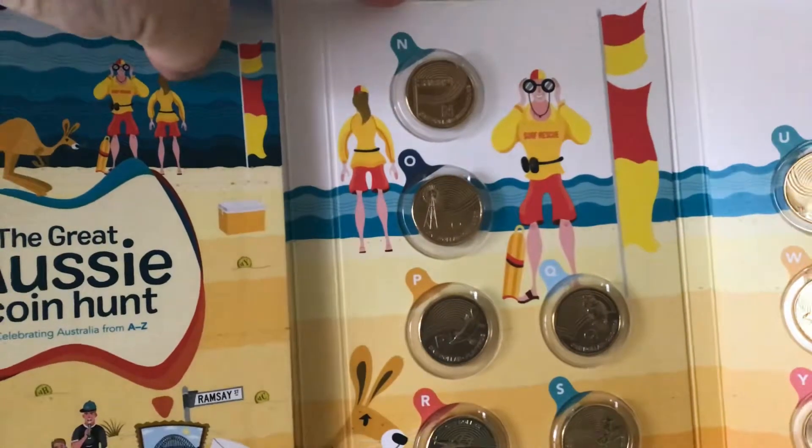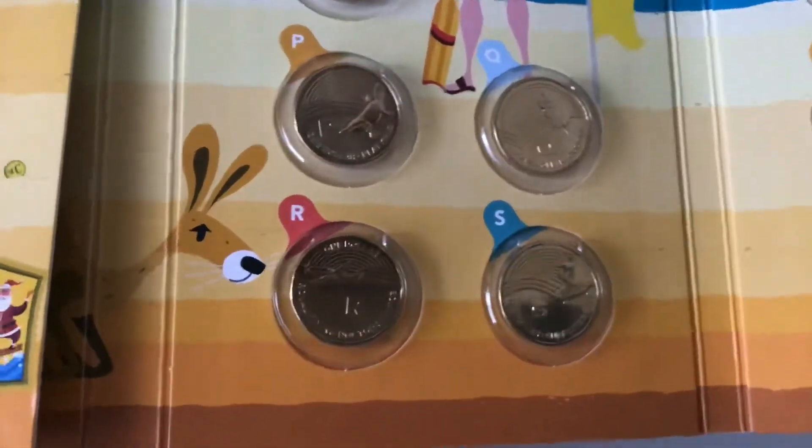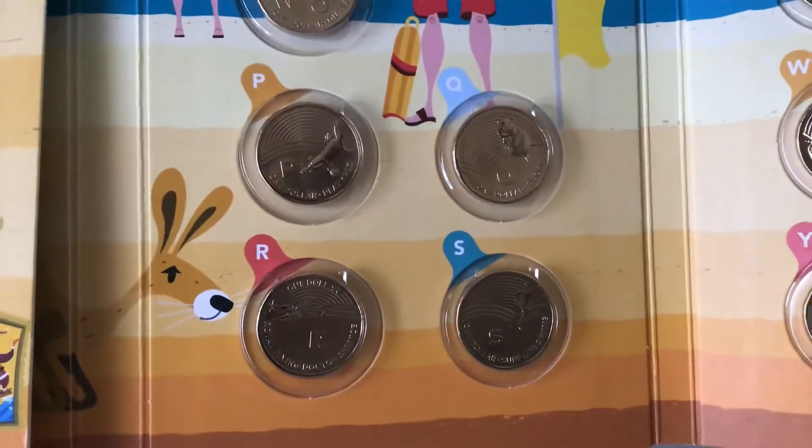O is the outback, because of the windmill. Now this is where it gets interesting, because we've got the platypus.